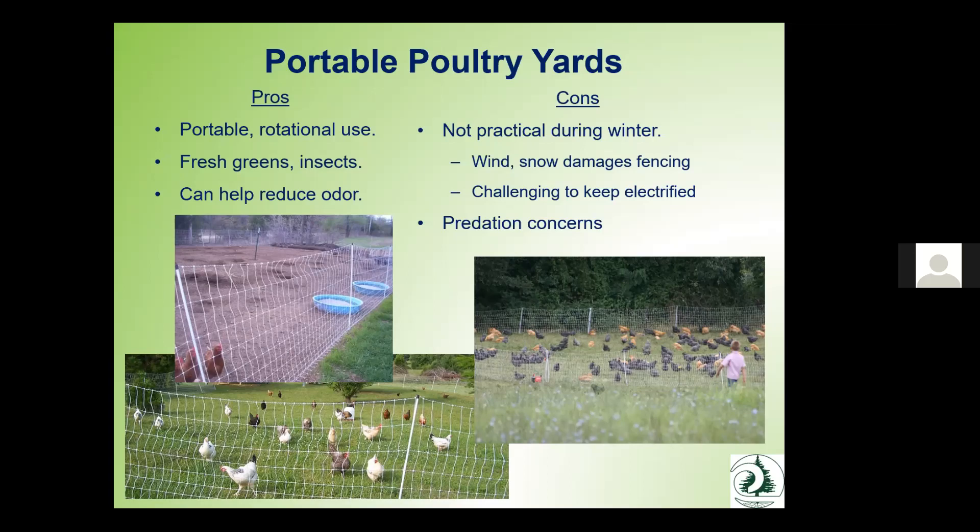If you prefer not to have permanent yards, you can use more of a rotational grazing approach. This provides fresh greens, but as discussed earlier, it does present challenges in keeping birds safe from predators.